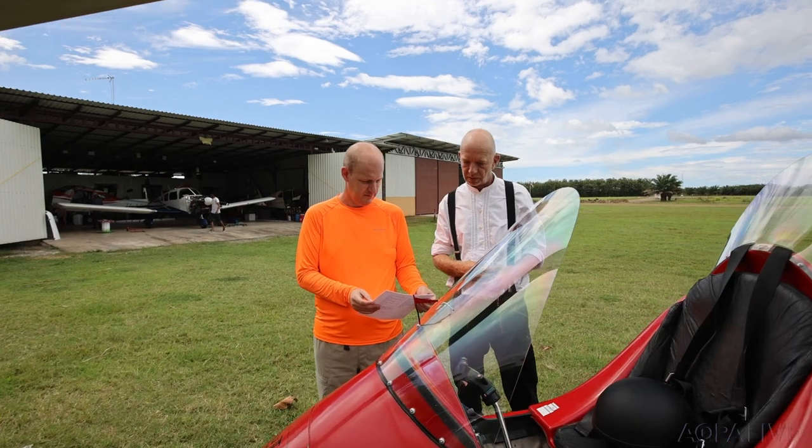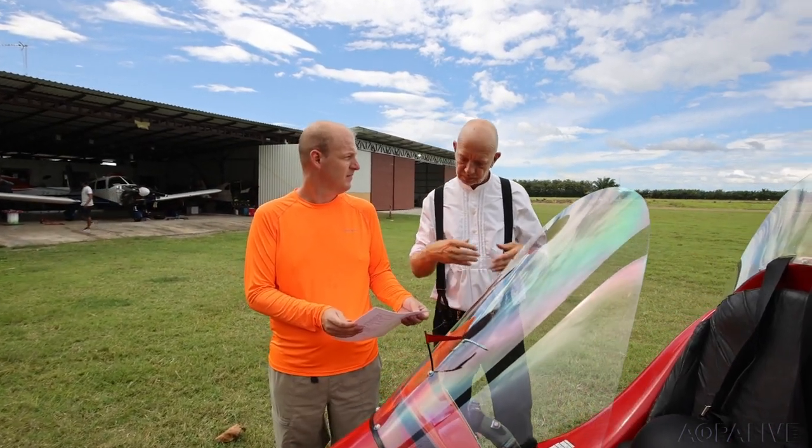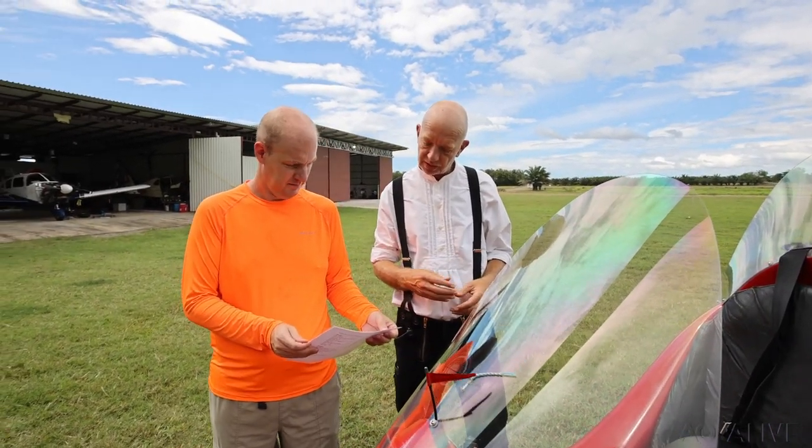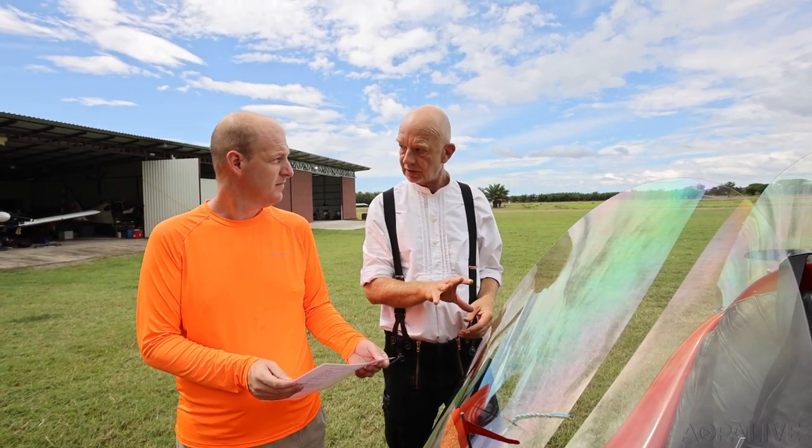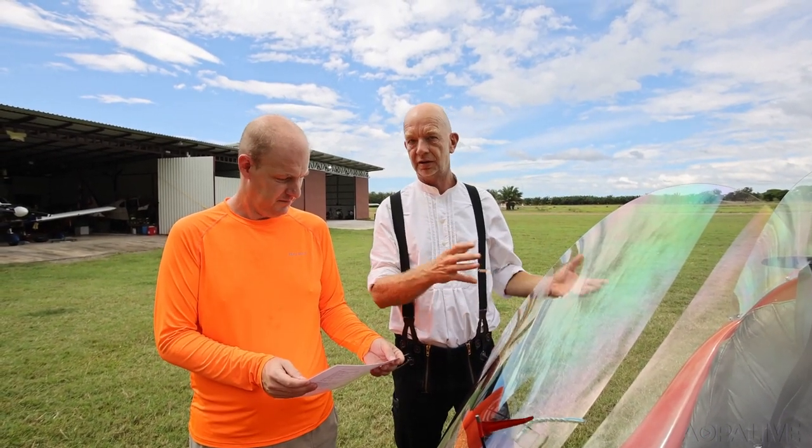Thanks to the pandemic, I did something I never thought I would do and learned to fly one. I learned to fly at Fly With Us, a father-son operation at the Aranuez airport on the country's central Pacific coast. From the first lesson, Dad Frank made it clear that this is a professional operation.